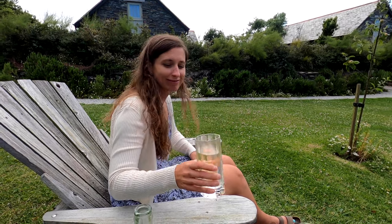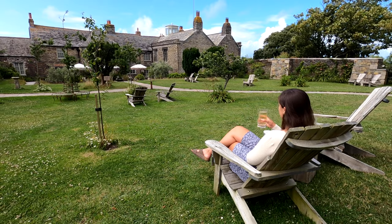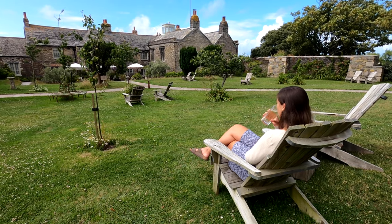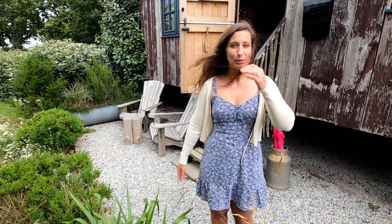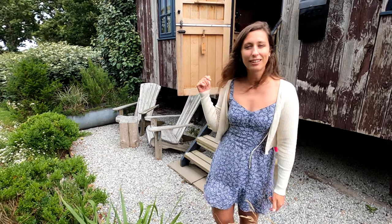Oh, that's refreshing, that's really nice! We've just picked up the keys to our room and we're going to head in now and give you a full room tour. This is the garden wagon we're going to be staying in — there's some seating just outside which is lovely and peaceful, and I'm just going to show you the inside now.